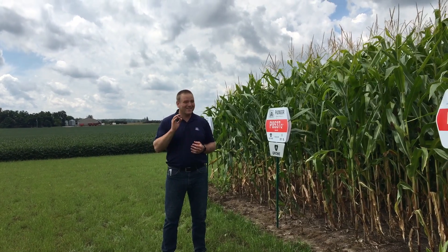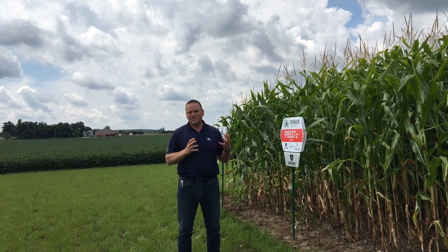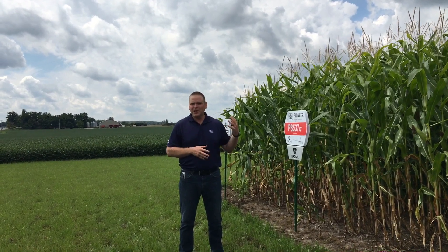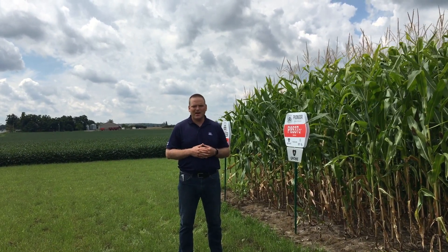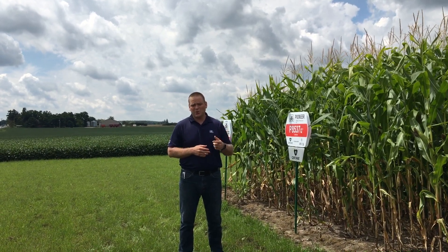8537 — I can still remember when I set eyes on it. It's got beautiful agronomics and outstanding yield potential. This product is going to replace our 8542 lineup, and we offer it in both AM and Chrome.